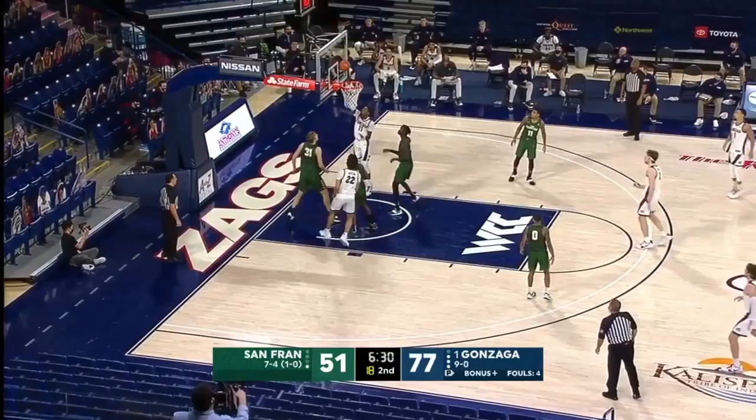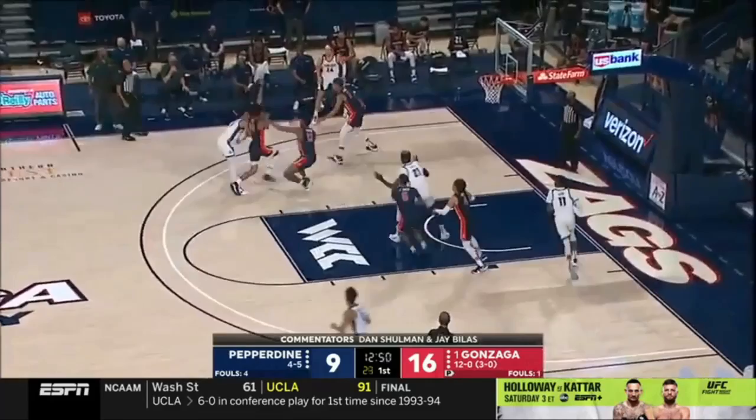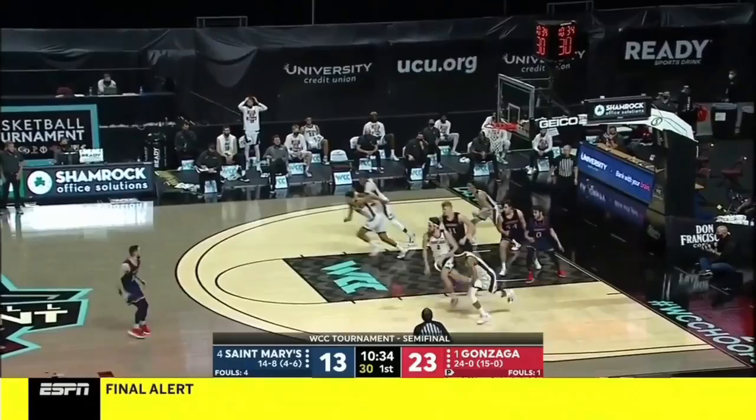And practice — Pepperdine couldn't really practice. They had more individual work for the longest time. So you would imagine they're not sharp. Impressive what he's been able to do in the last couple of weeks of this season.